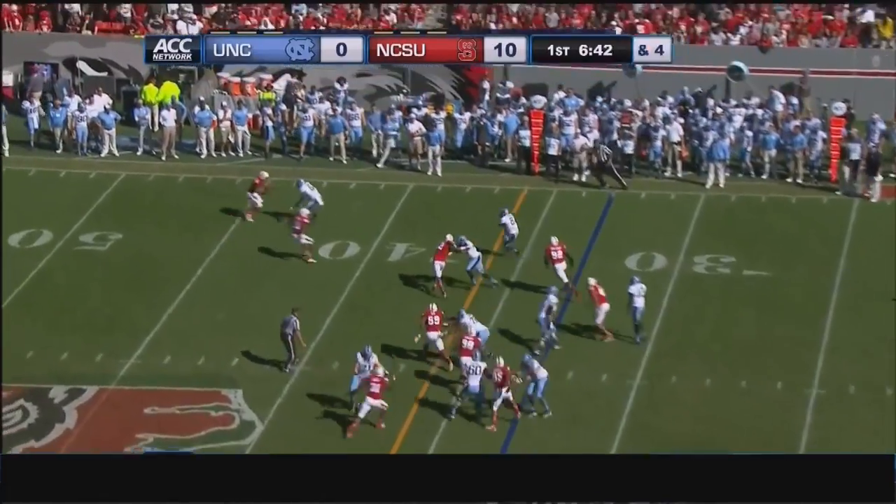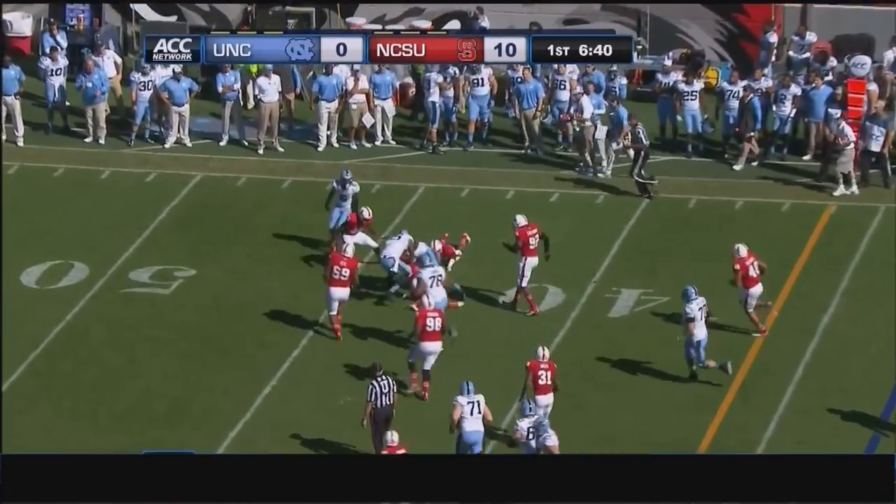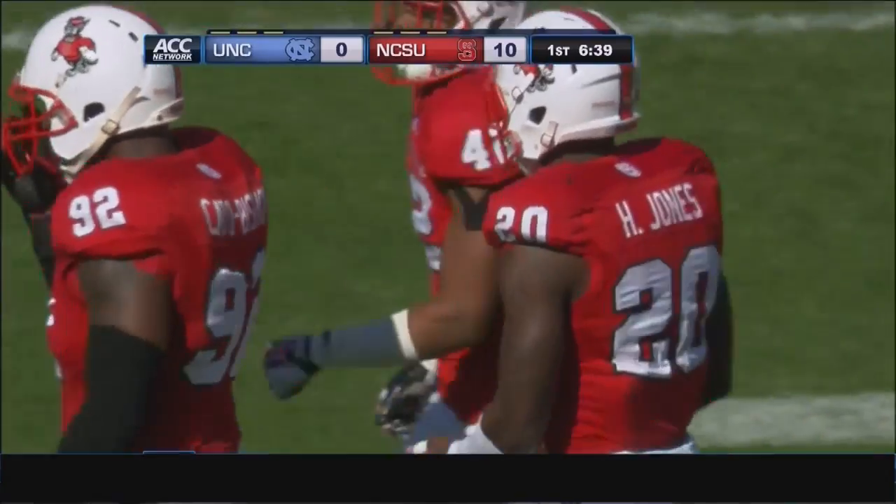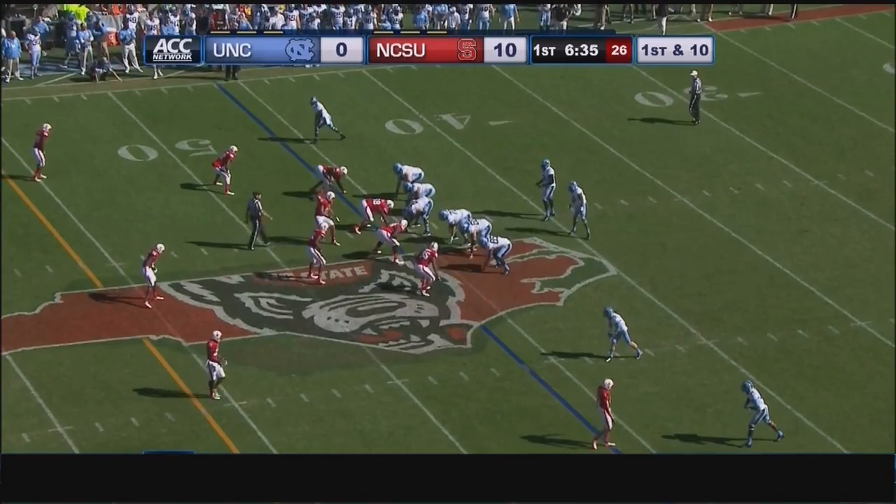Williams hands off to T.J. Logan, has the first down around the far side over the 40, spins forward close to the 45-yard line. So back-to-back productive plays. 10-0 NC State.